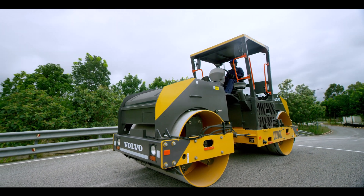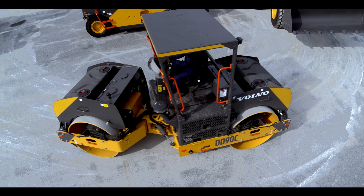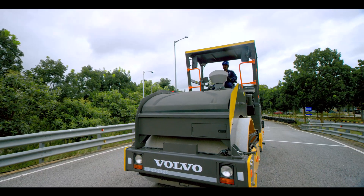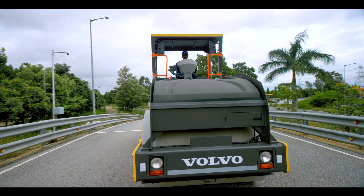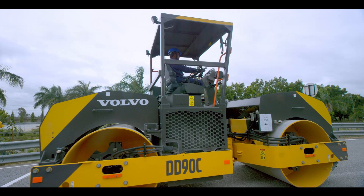Reliable, durable, and hard-working, the DD90C is packed with features including a powerful VECV engine, which enables a one-stop integrated shop for service and upgrades of all kinds for its owners.